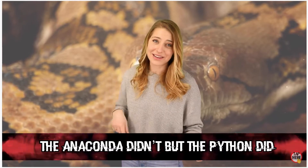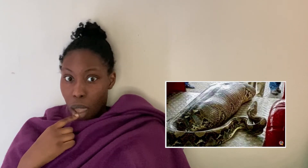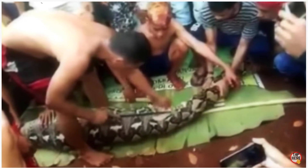Coming in at number four - the anaconda didn't, but the python did. If you're terrified of big snakes, look away. Given their powerful ability to swallow massive amounts of food, they had to be on this list. 54-year-old Watiba went to check on her garden. When she didn't come back, her family went looking. They found her sandals, and no more than 50 yards away, a bloated slithering python - with her fully clothed and intact inside it. This is why I'm never going to Australia!